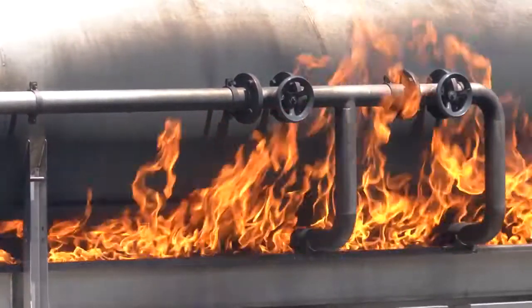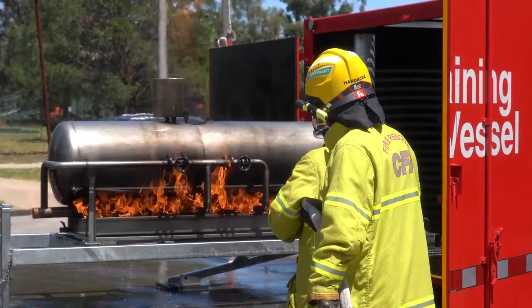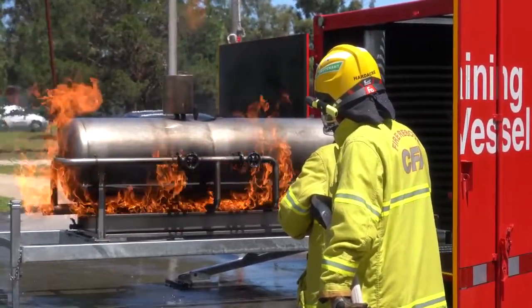They have built-in control measures to ensure firefighter safety during training, and the props only burn gas and we only use water, so they're environmentally friendly.